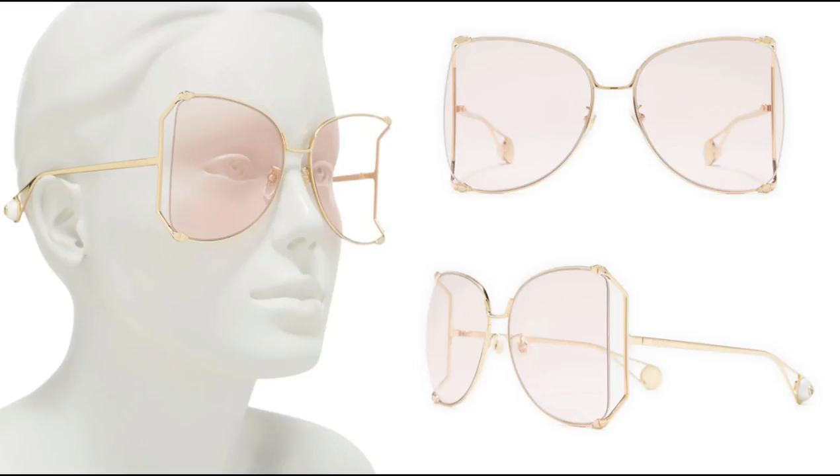Hey y'all, welcome back to my channel! Today we are going to be looking at some cute designer sunglasses you can get at Nordstrom Rack for the low.